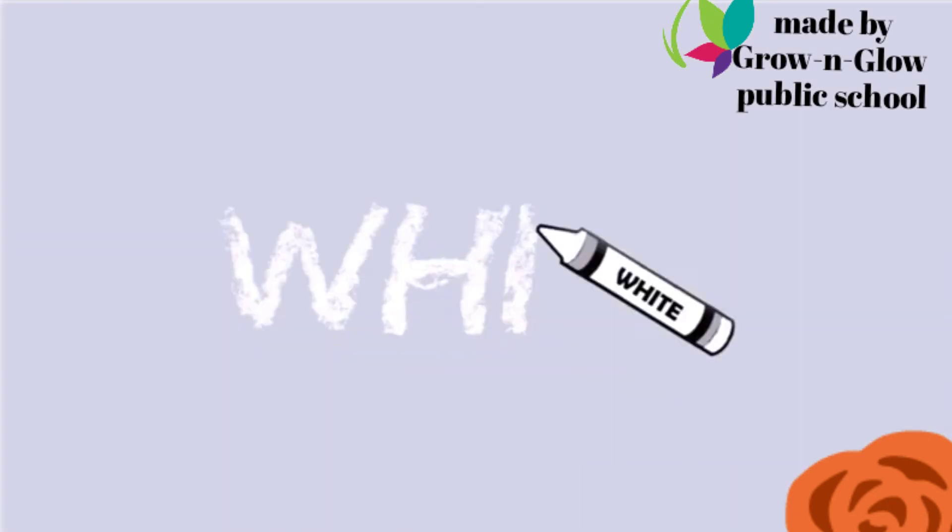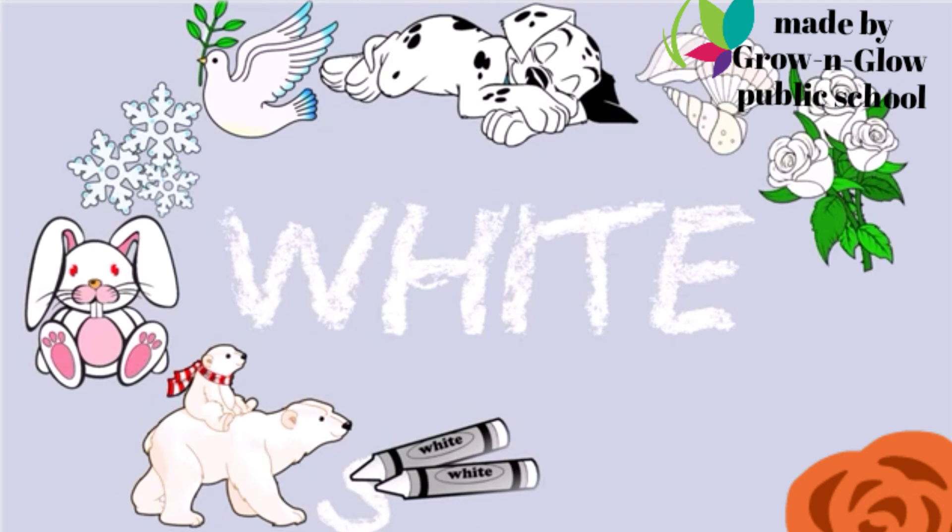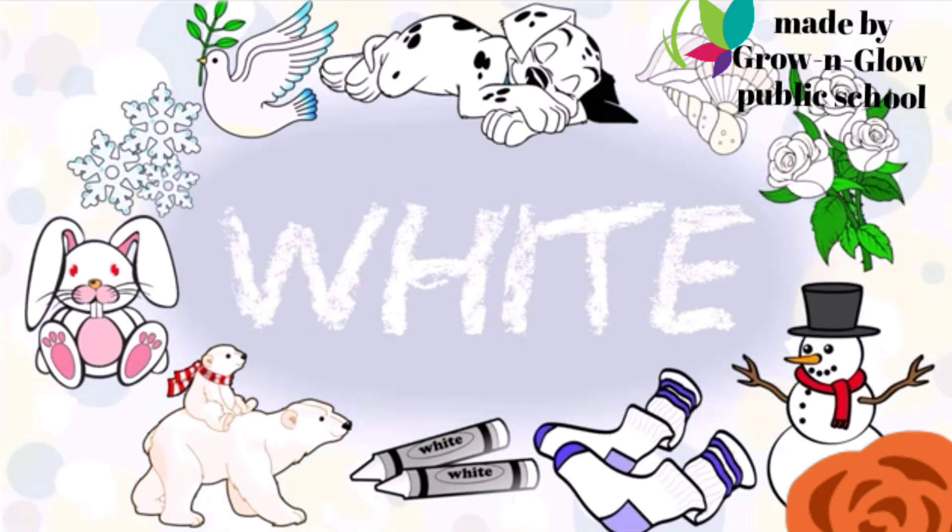Guess which color is this? White. W H I T E. White.